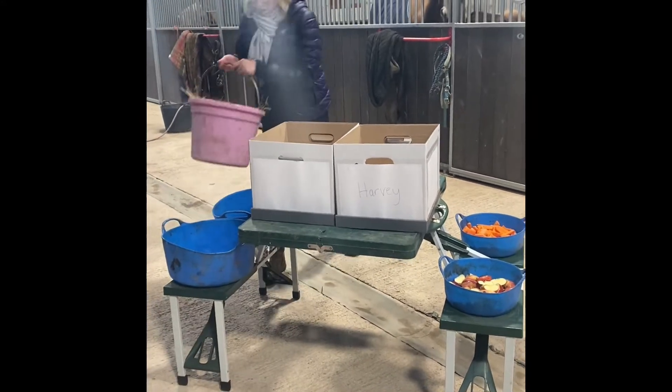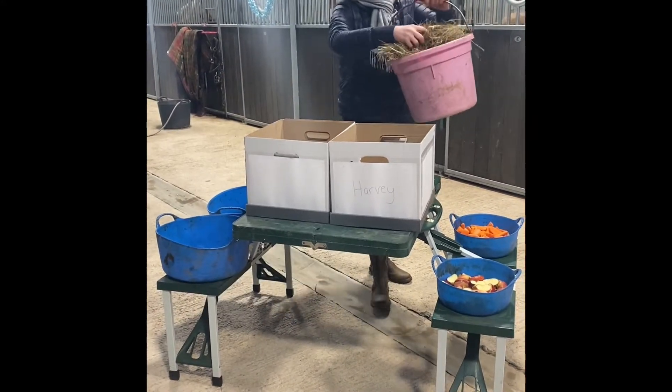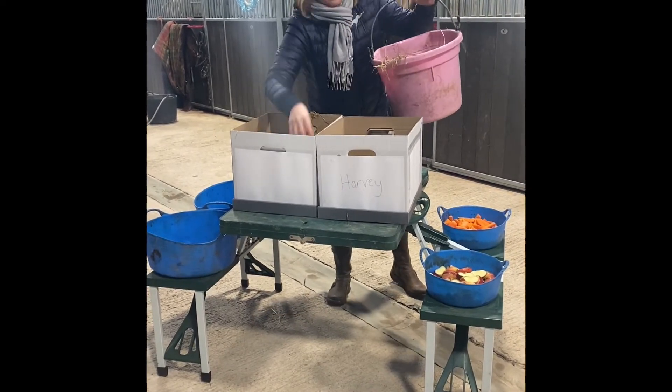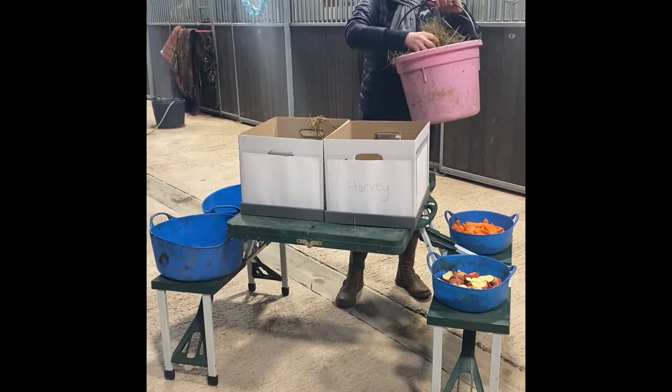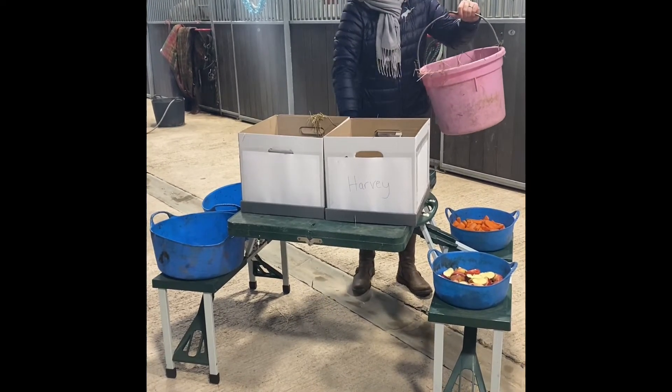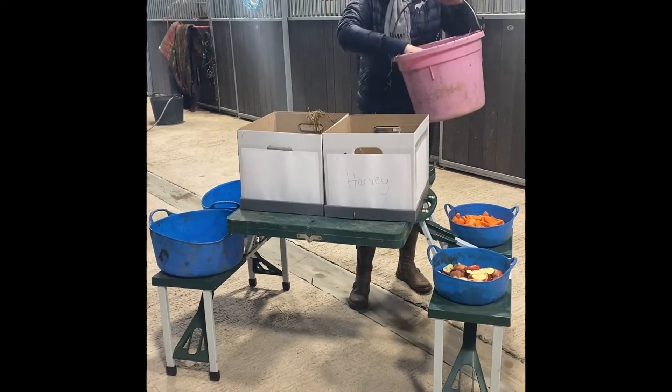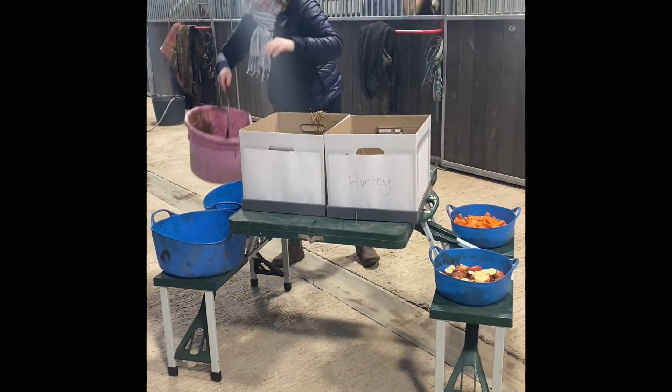We'll start off with a layer of hay. This should hopefully encourage some foraging, some problem solving because they've got to get into the box, and it should stop a bit of boredom while they're in the stable.